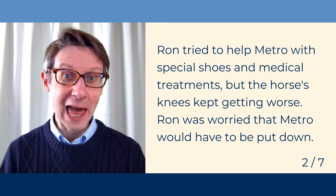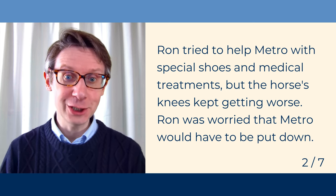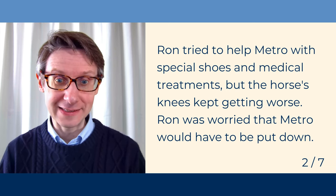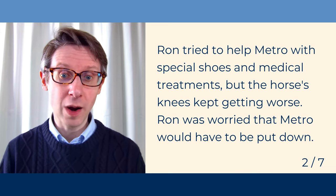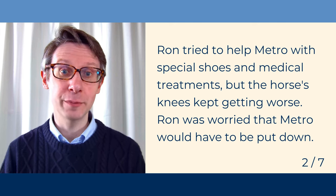Ron tried to help Metro with special shoes and medical treatments, but the horse's knees kept getting worse. Ron was worried that Metro would have to be put down.